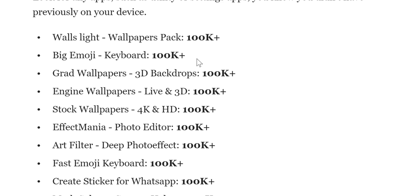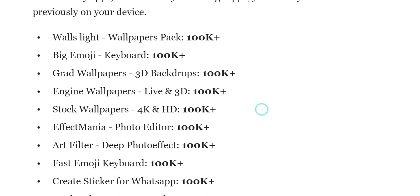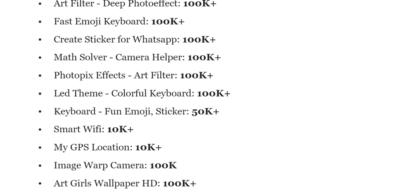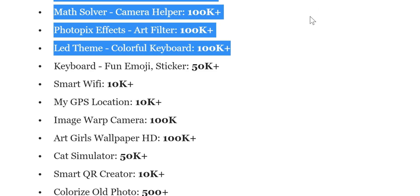You also have Big Emoji, a keyboard app. You have Grad Wallpaper, 3D Background Backdrops with 100,000 plus downloads, Engine Wallpaper, Stock Wallpaper, and Effect Mania. A lot of them seem focused around wallpapers and keyboards. You also have Art Filter, Fast Emoji Keyboard, Creative Sticker for WhatsApp, Math Solver, Keyboard Theme, and Keyboard Fun — these are topping over 100,000 downloads.